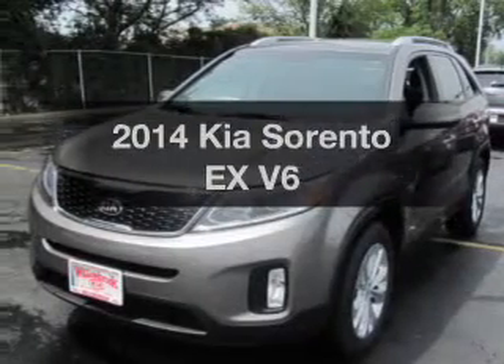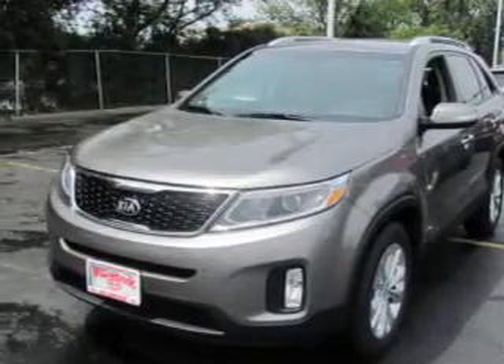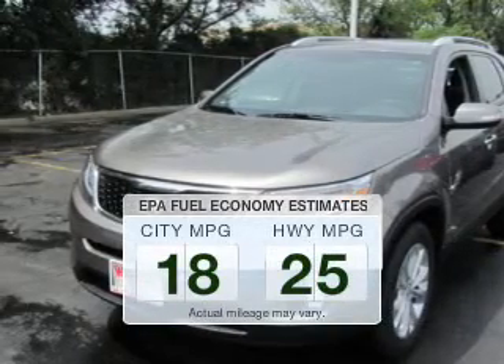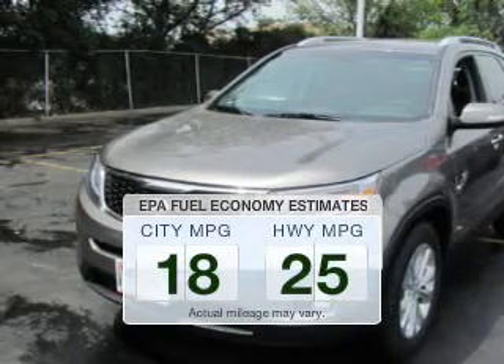Presenting the 2014 Kia Sorento. This is the set of wheels you've been looking for. Better gas mileage means better long-term driving, and this ride delivers with a great low fuel consumption rate.